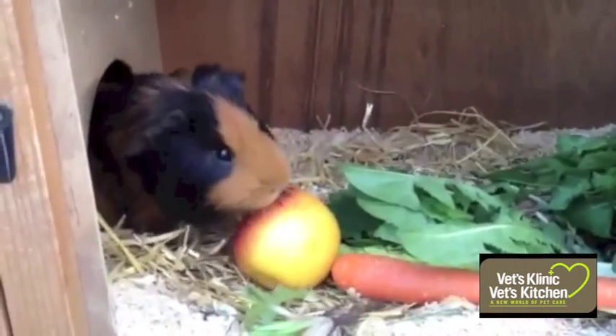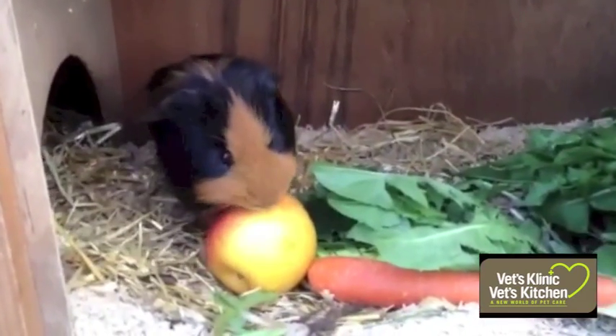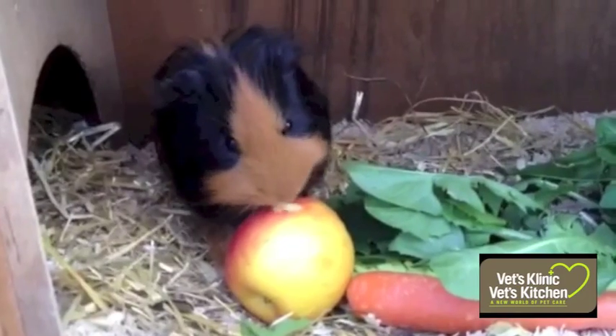The majority of the guinea pig's diet should be hay, pelleted food, and grass. In addition, they can have some fruit and vegetables on a daily basis.